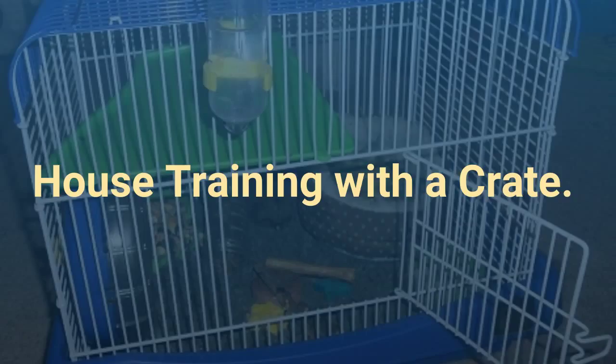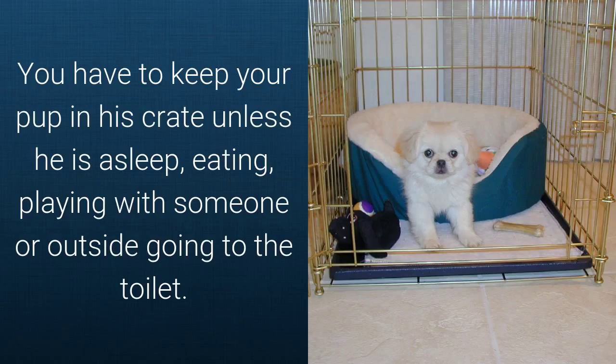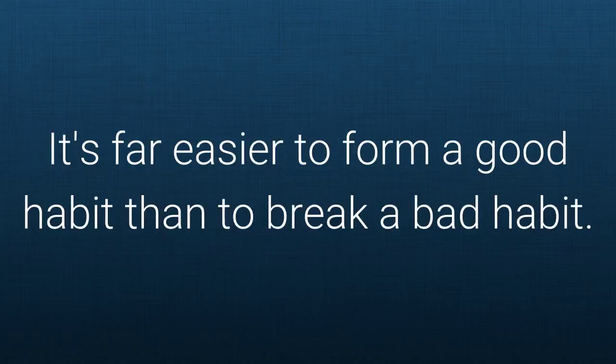House training with a crate — consistency is the key here. You have to keep your pup in his crate unless he is asleep, eating, playing with someone, or outside going to the toilet. Letting him roam around the house alone will only encourage him to form the habit of weeing inside. It's far easier to form a good habit than to break a bad habit.